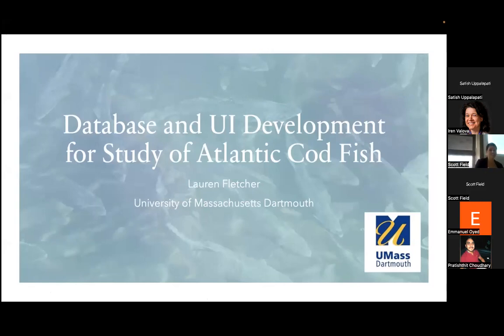Hi, I'm Lauren, and today I'm going to be discussing database and user interface development for the study of Atlantic codfish.